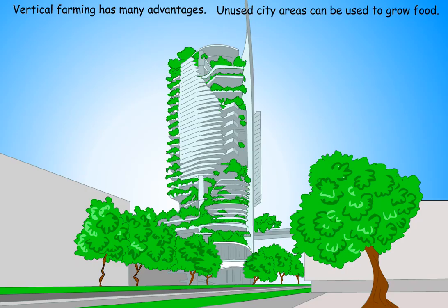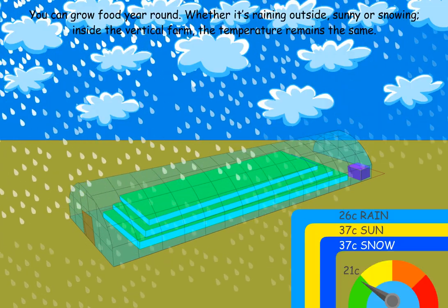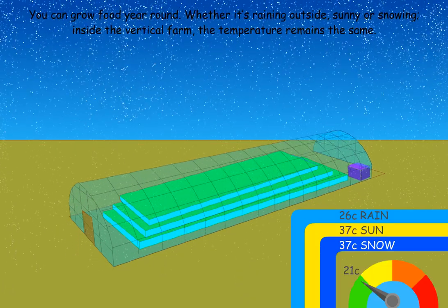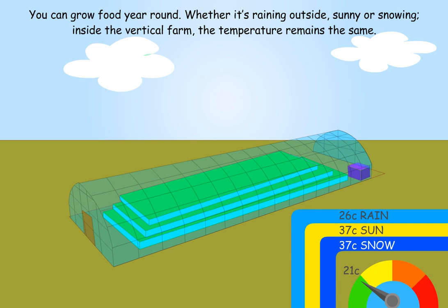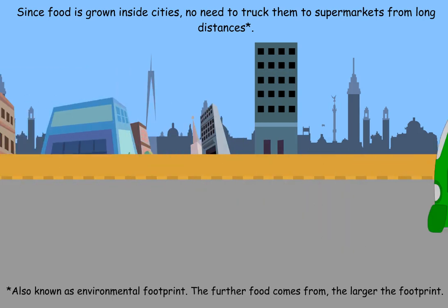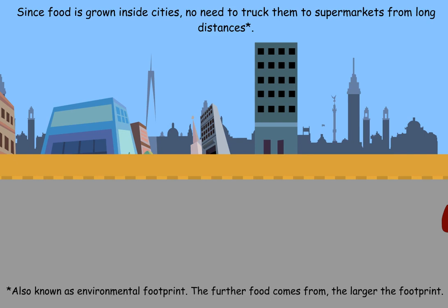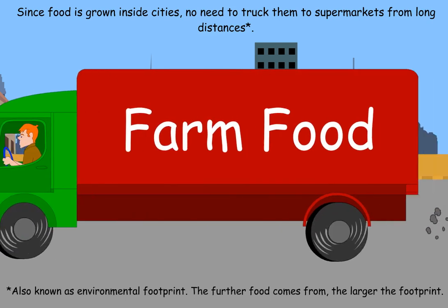Vertical farming has many advantages. Unused city areas can be used to grow food. You can grow food year-round — whether it's raining outside, sunny, or snowing — inside the vertical farm the temperature remains the same. Since food is grown inside cities, there's no need to truck it to supermarkets from long distances. The further food comes from, the larger the environmental footprint.